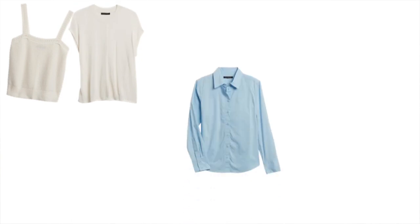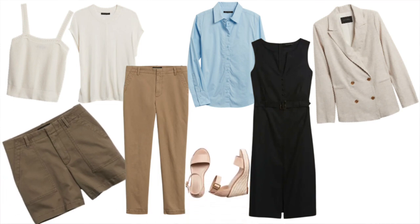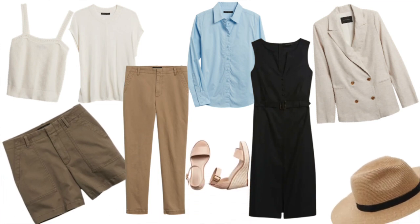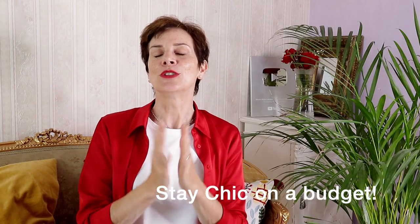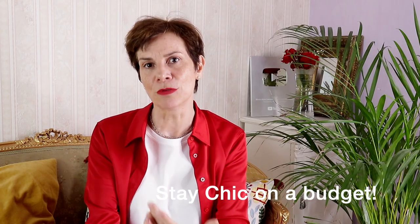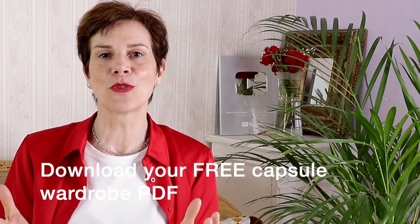With only seven items of clothing and three accessories, your capsule wardrobe already gives you a number of options to look chic and elegant this summer! And of course all these items are in the sale, so you can look chic without blowing your budget! If you struggle to create a capsule wardrobe, please download my PDF below — and if you enjoyed this video, you will love this one!